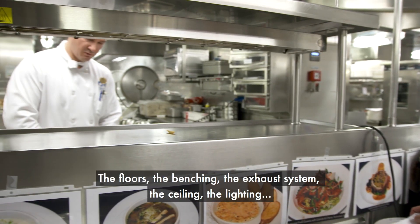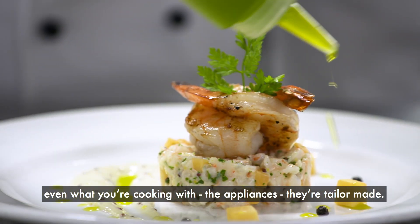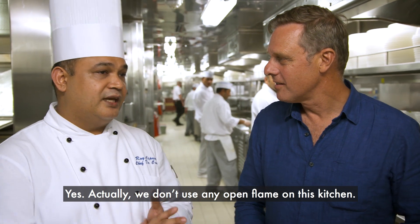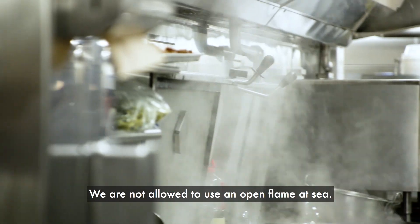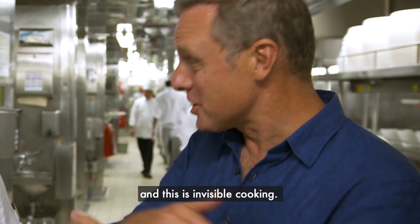The floors, the benching, the exhaust system, the ceiling, the lighting, even what you're cooking with — the appliances — it's all tailor-made. Actually, we don't use any open flame in these kitchens. No flame at all — we are not allowed to use an open flame at sea. Most chefs like looking at the flame to judge the temperature, but here it's invisible cooking.